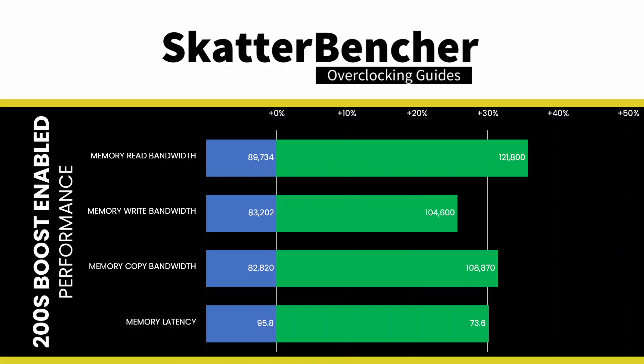After enabling Intel 200S Boost, the DDR5 memory bandwidth and latency improved by about 30%, and there's more performance to be squeezed out of an Arrow Lake CPU without voiding its warranty. Let's have a closer look.